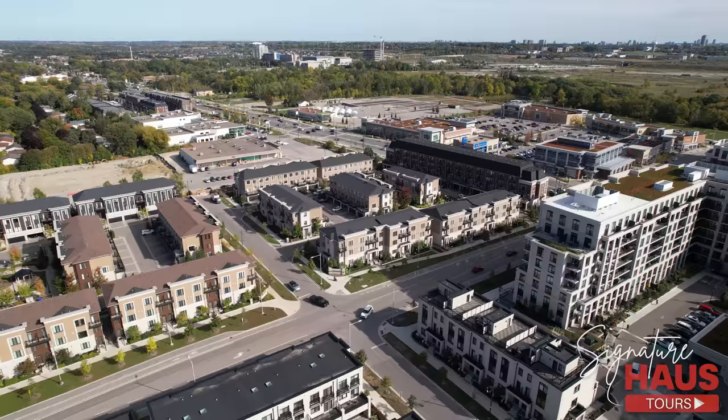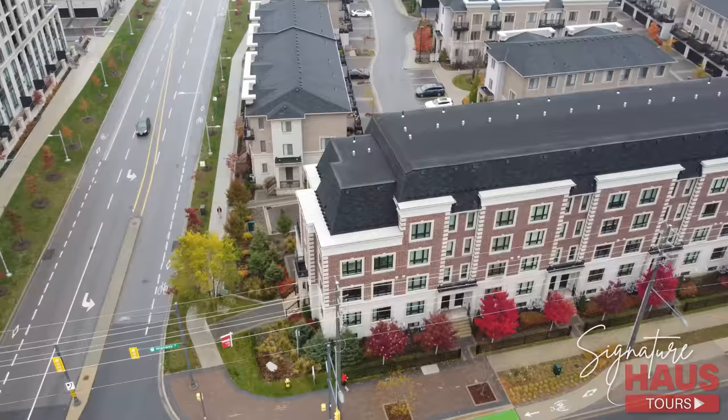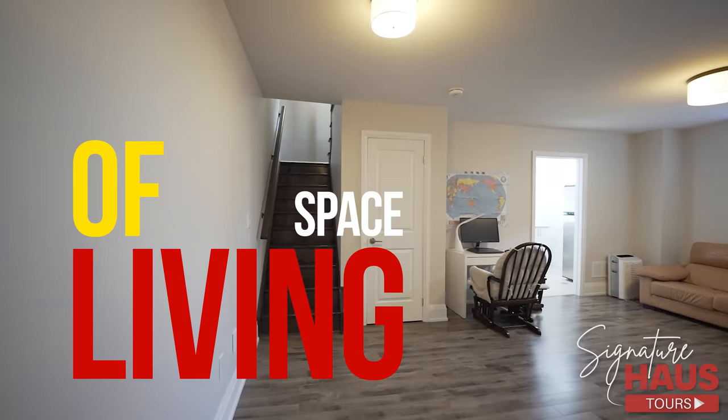If this location looks familiar, that's because two weeks ago, right over here, we were touring 35 Village Parkway. As both of these properties are situated in an A-plus location, today's listing offers a rare look at what it's like to live in one of the most notable corner units in the city.